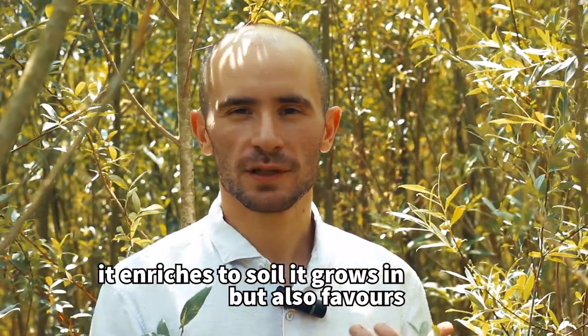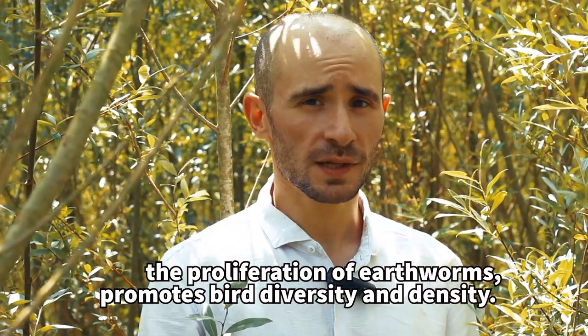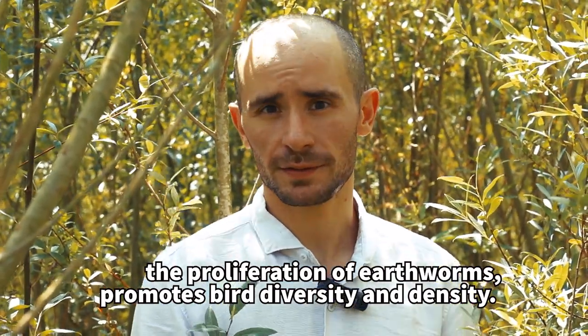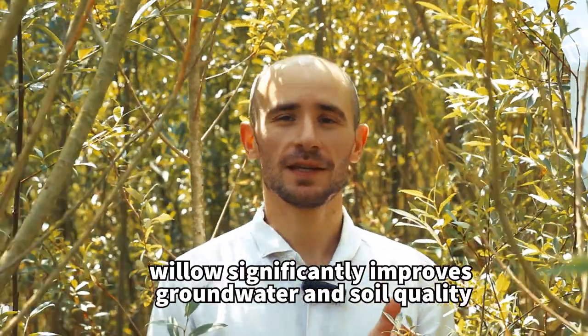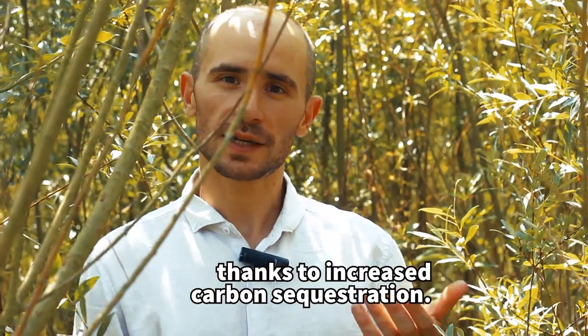It enriches the soil it grows in, but also favors the proliferation of earthworms and promotes bird diversity and density. Willow significantly improves groundwater and soil quality thanks to increased carbon sequestration.